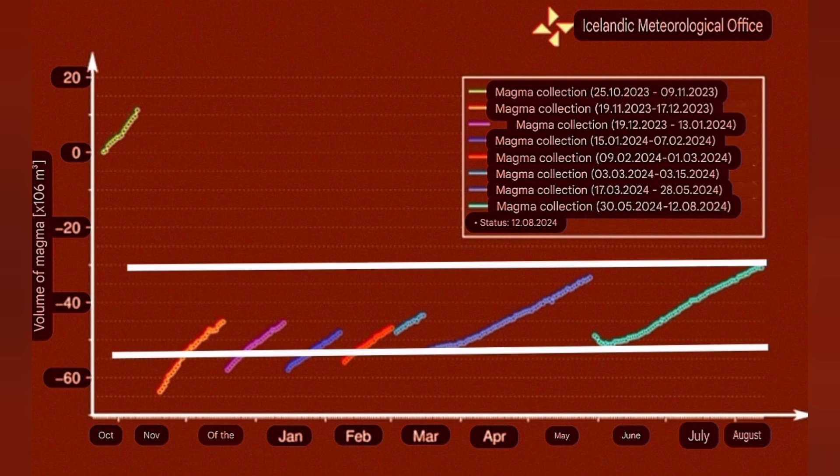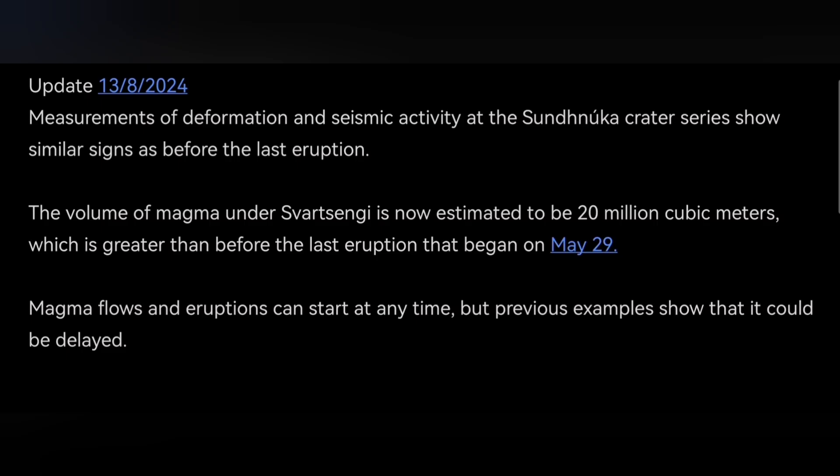The volume of the magma at the moment is around 20 million cubic meters. This is equal to 16 million tons or 60 megatons of magma. The density of the basalt is practically near three, and this is what the latest update by the Icelandic Meteorological Office has announced.